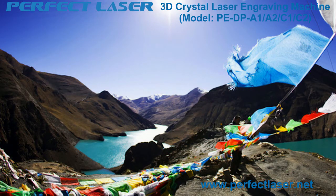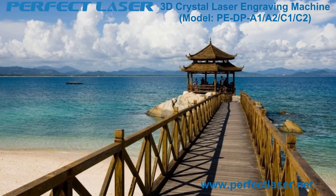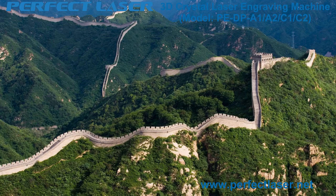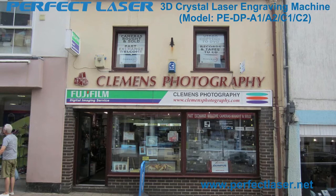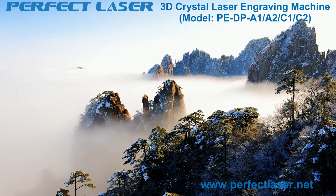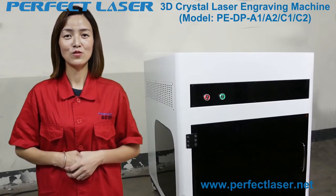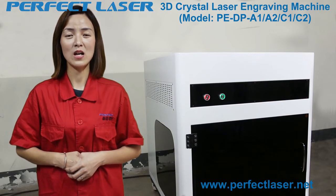This 3D laser engraving machine is widely recommended for use in urban scenic spots, photo printing shops, wedding photography, tourism souvenirs, and personalized gift shops. It can also be used in consumer sites and temporary activities, suitable for tourism, hotels, galleries, photo studios, advertising, and other consumer and industry activities.